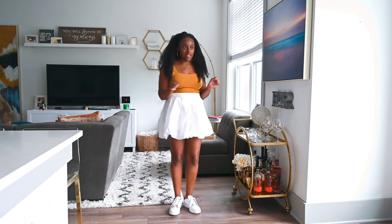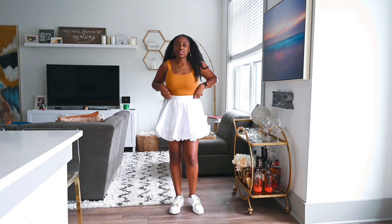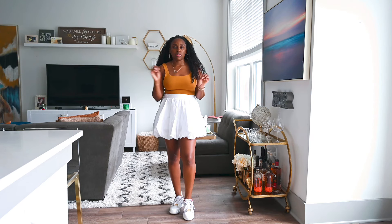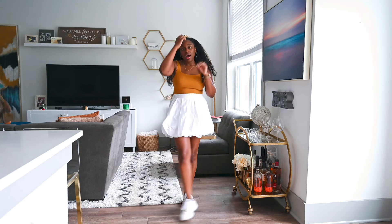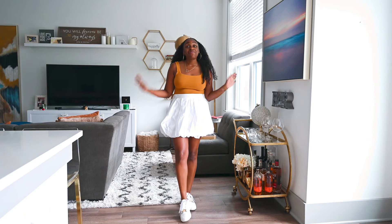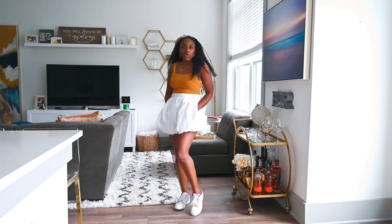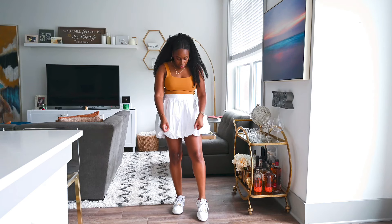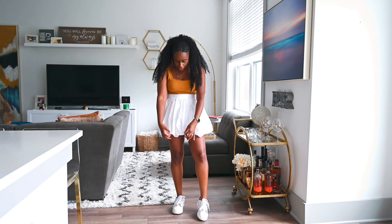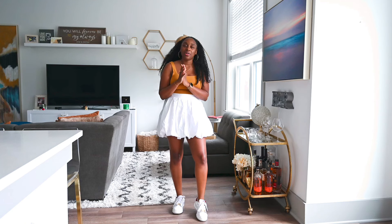I'm super excited to style this one as well. The fit is exactly the same as the black one — I know sometimes when you buy the same item in a different color the fit can be a little off, but this fits amazingly. It also has the pocket. I think I'm actually in love with the white more — you can see the bubble hem even more clearly, and I love having that interest to the outfit.